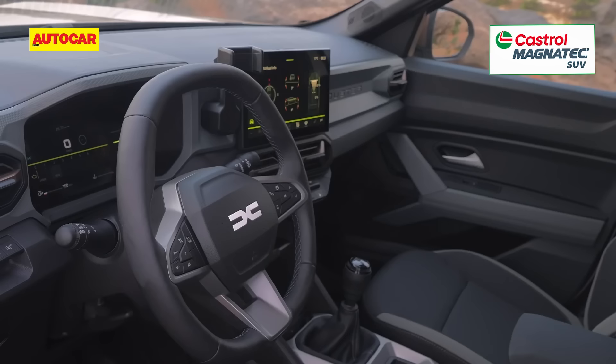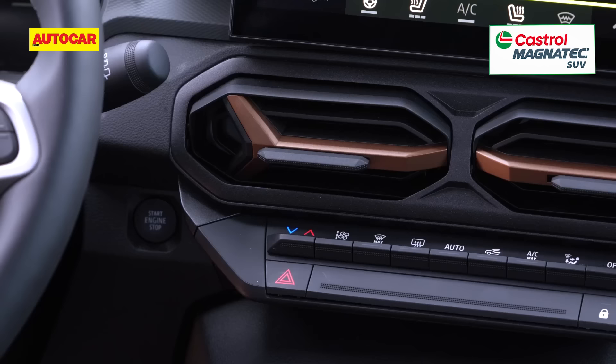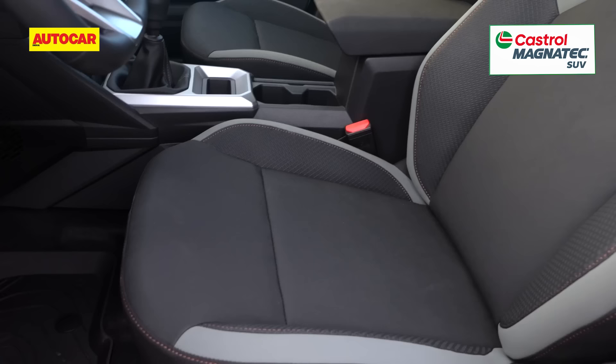The new Duster carries the rugged and utility-driven look into its cabin too. The dashboard is nicely turned out and angles the center console towards the driver. Taking pride of place here is a 10.1-inch touchscreen unit, below which are the air-conditioning vents with their own wire-themed elements, and lower down there are physical buttons for the climate control system. 7-inch digital dials and a flat-bottom steering wheel are other elements of note.